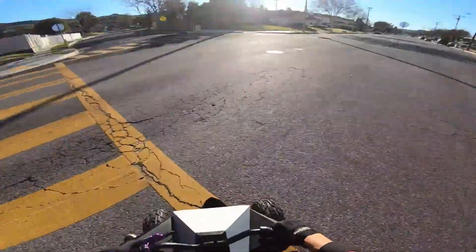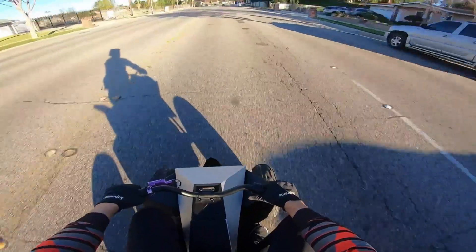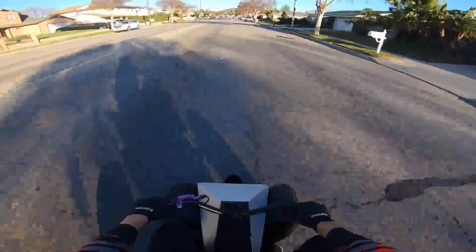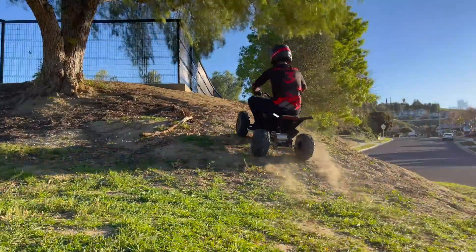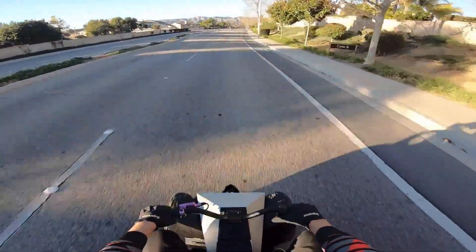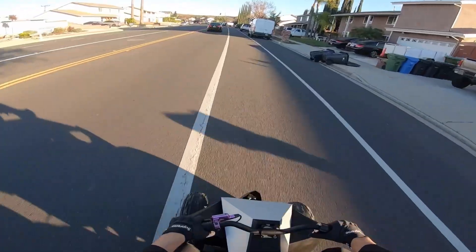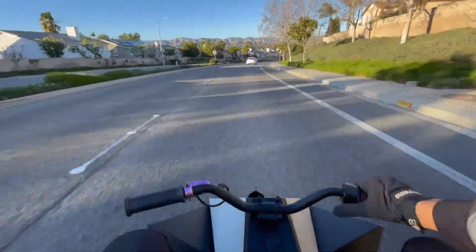LED headlights light the way and the thumb throttle makes handling easy for young riders. Built for fun, it supports up to 150 pounds and weighs around 120 pounds itself — sturdy yet manageable. While it looks like a scaled-down machine from the future, this is strictly a ride-on toy, not a youth ATV, and yes, some assembly is required. The Tesla Cyber Quad doesn't just entertain — it sparks imagination, blending design, safety, and power into one unforgettable ride.